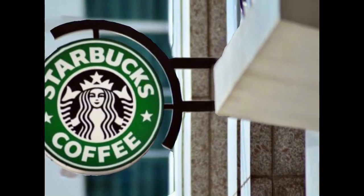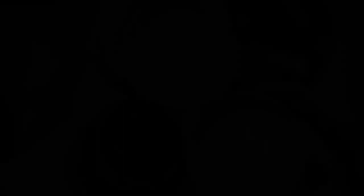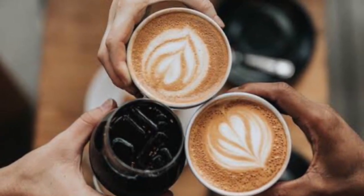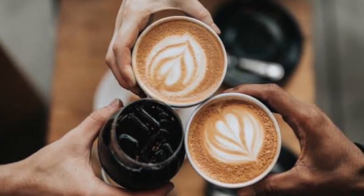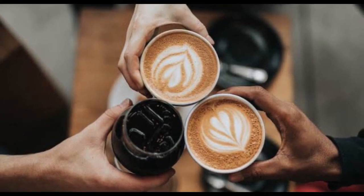What type of coffee do you typically order at cafes? Please comment your answer below, and don't forget to subscribe to my channel.